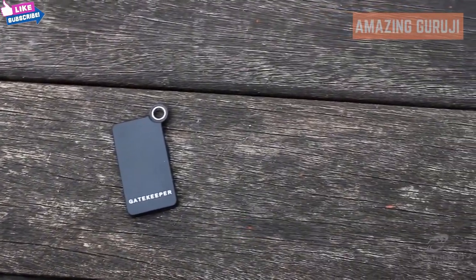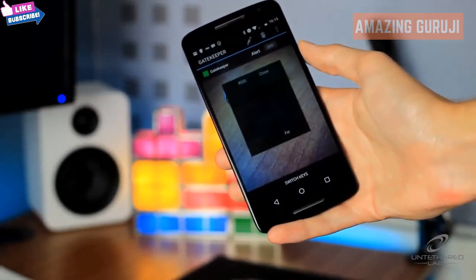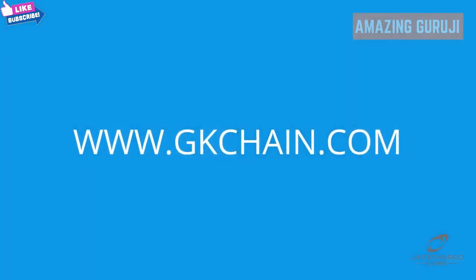This works while you're within 30 feet of Gatekeeper, providing it's not connected to your computer. When located, Gatekeeper will chime and the app will give you an idea of how far away the key fob is. To learn more about Gatekeeper, visit gkchain.com.